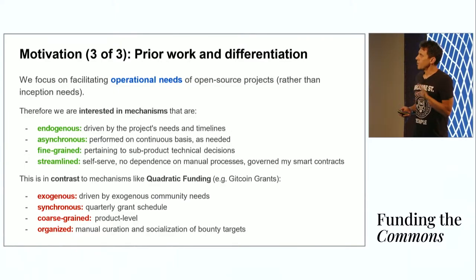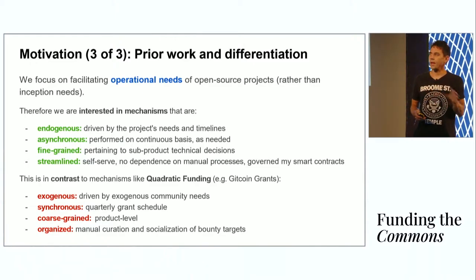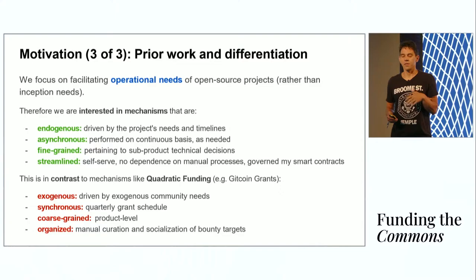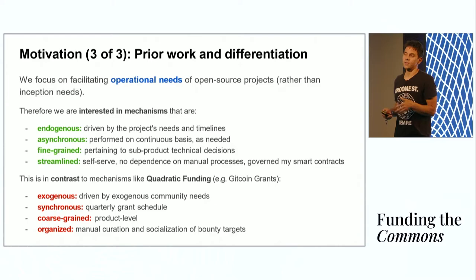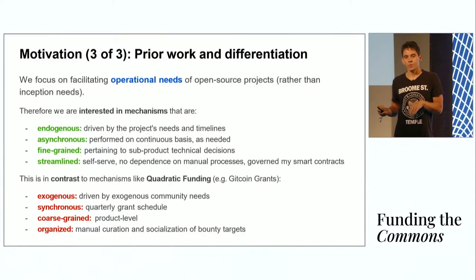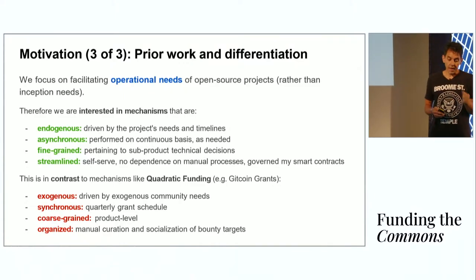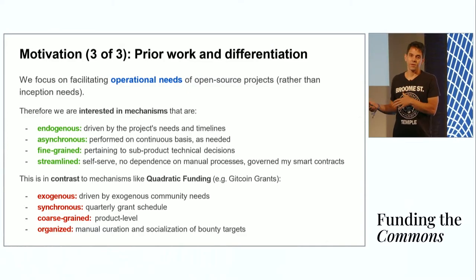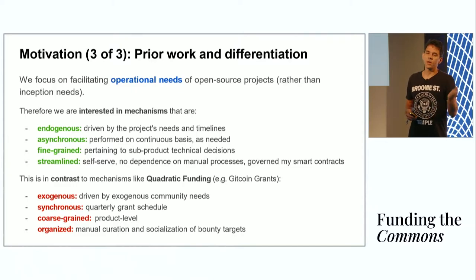Before I dive into this, I want to make a clear distinction between the problem space I'm addressing and the problem space addressed by familiar mechanisms like quadratic funding, because I think they're quite non-overlapping. Operational needs are endogenous in the sense that they are driven from inside an open source project, based on the circumstances that arise in its internal life. For instance, an open source project might have an opportunity to hire a new developer and they need funding for this. In contrast, grants like quadratic funding grants are usually driven from the outside community — I call them exogenously driven. Next, operational needs are asynchronous, so they arise whenever the need for financing arises and ideally should be acted on in a timely fashion, whereas quadratic funding grants are scheduled — for instance, Gitcoin administers quadratic funding grants quarterly every year.